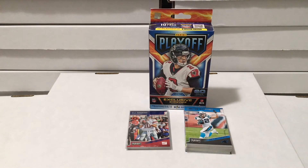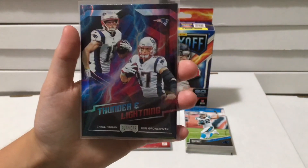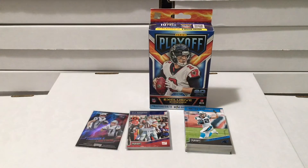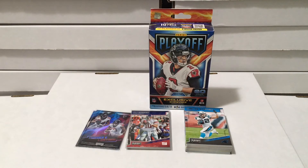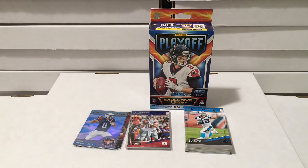First we have a Chris Hogan and Rob Gronkowski Thunder and Lightning card - kind of cool. Next we have Devonte Freeman and Julio Jones Thunder and Lightning. Then we have a Marcus Mariota Air Command insert, and a Jimmy Garoppolo Air Command insert as well.